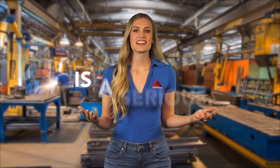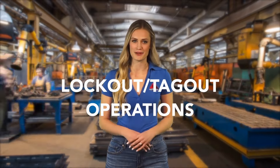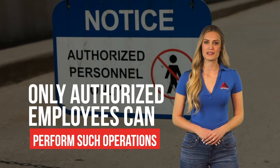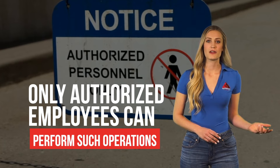Working with hazardous energy is a serious matter and employees must ensure they are following their company's specific procedures when performing lockout-tagout operations. It's important to remember that only authorized employees can perform such operations and inform all affected personnel prior to beginning.